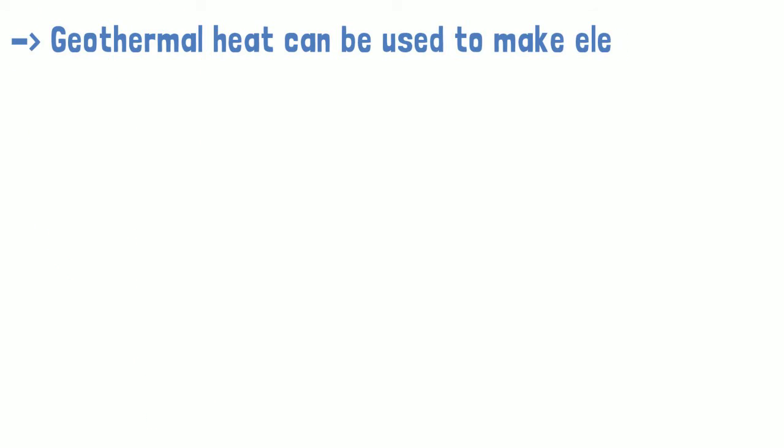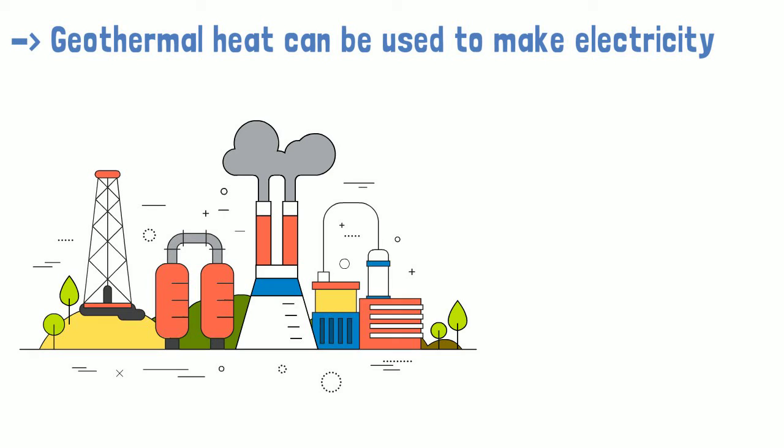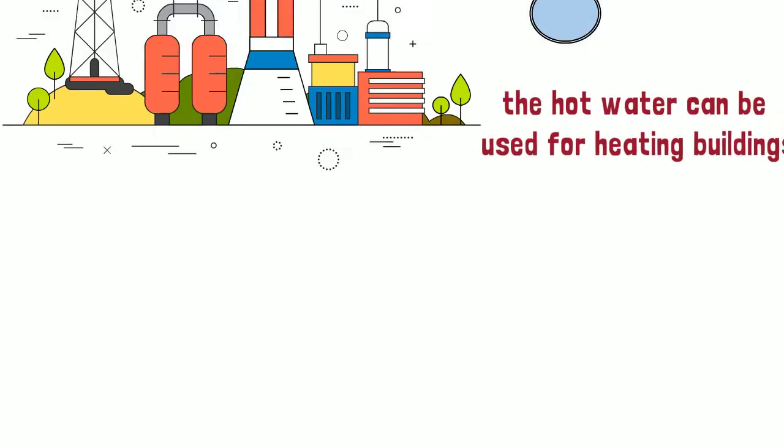Second, geothermal heat can be used to make electricity. Power plants turn steam into energy using turbines. When the steam goes through the system, it spins the turbine, which makes power. Not only that, but power plants can use geothermal energy to make hot water. Cities can then use the hot water for washing, and lastly, the hot water can be used for heating buildings.